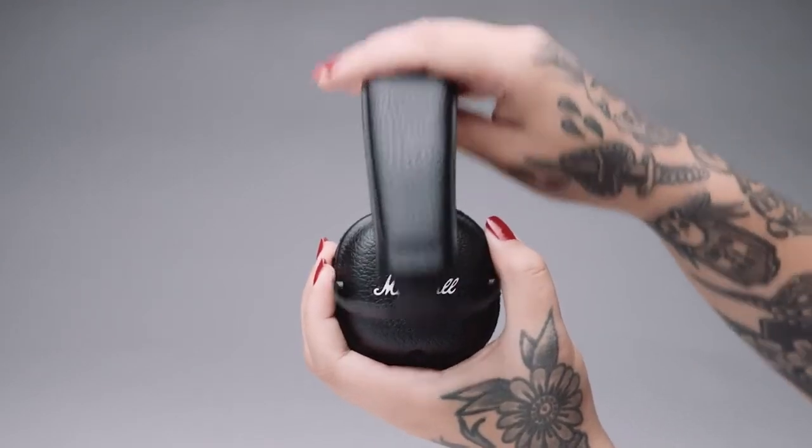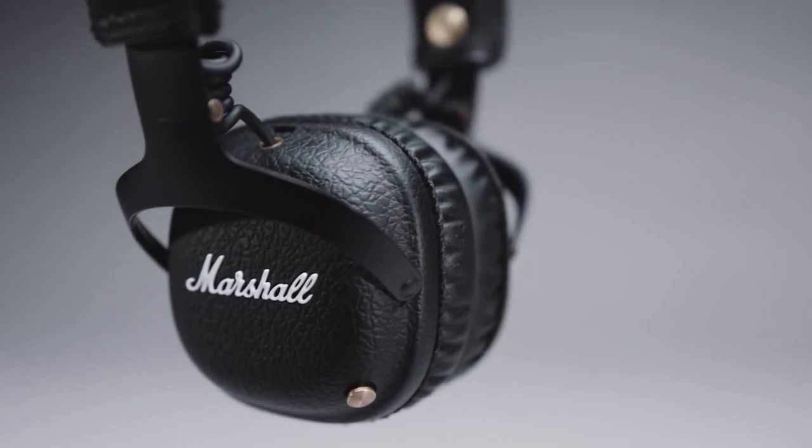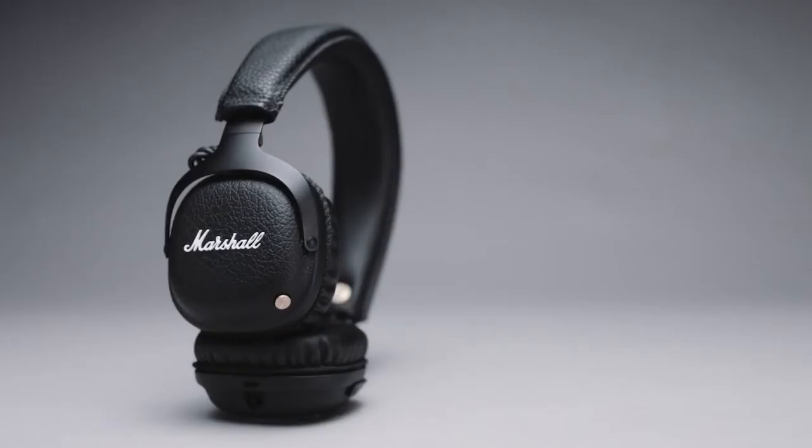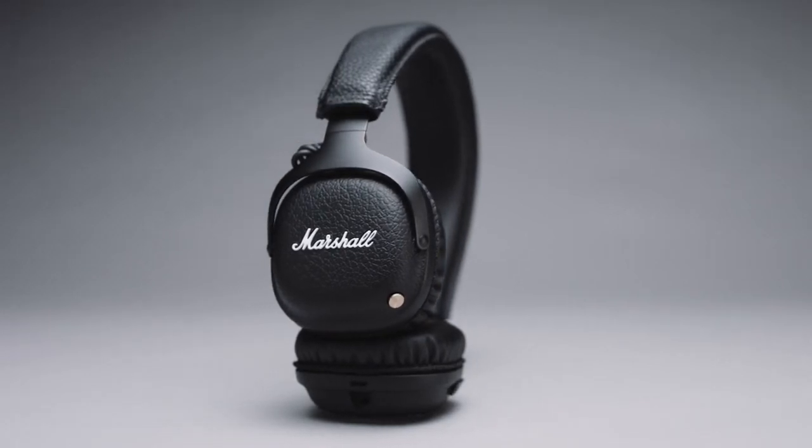The Mid is fully collapsible for easy storage and transportation. The Marshall Mid Bluetooth is the ultimate travelling companion, up to wherever the long road takes you.